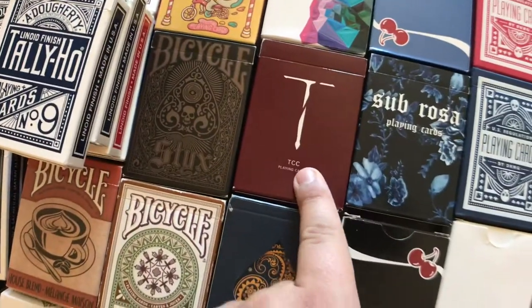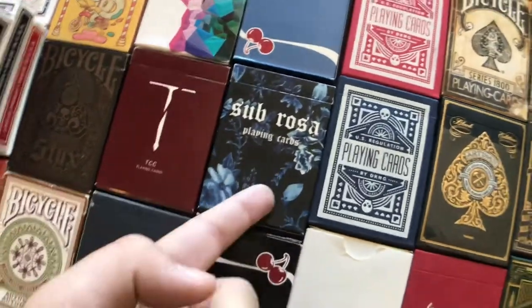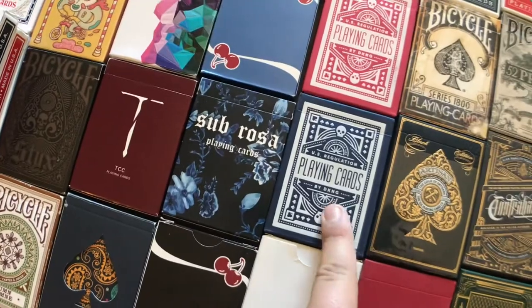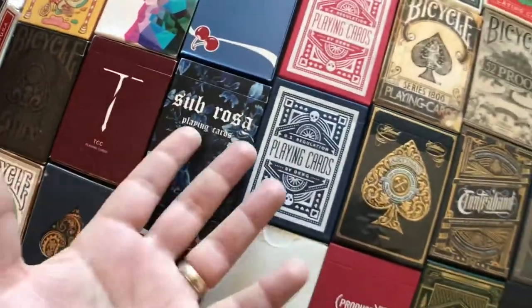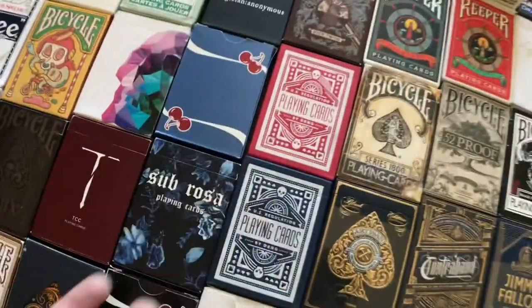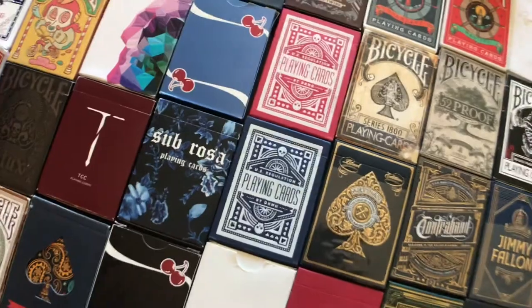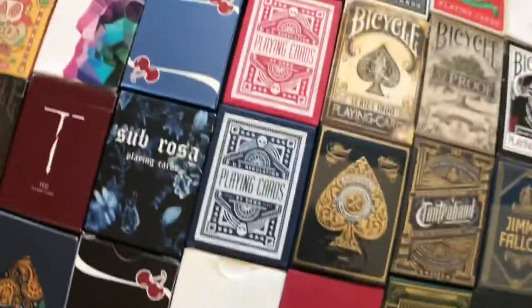The TCC playing cards — or T Sword playing cards, those are by Vanishing Ink, pretty good. Sub Rosa — I did a deck review for these, you guys definitely should check that out. We got the Blue Wheels by DKG and Dan and Dave. I haven't picked up the green ones — I got the red ones right here and I don't think I like the emerald green. Let me know what you guys think in the comments if you own the green ones.